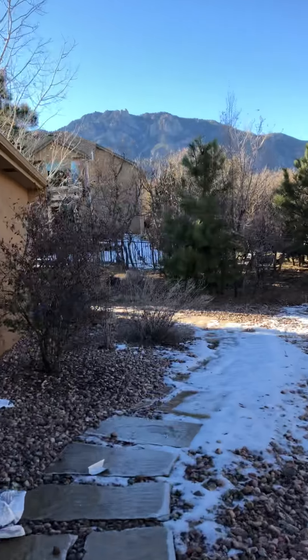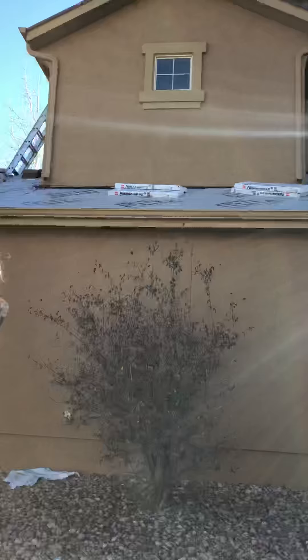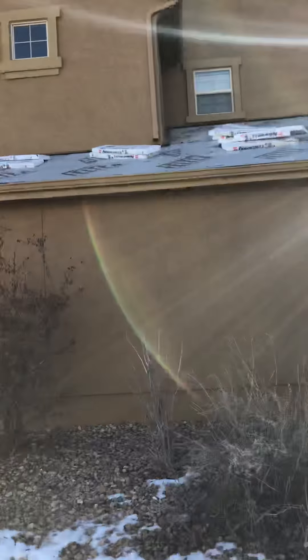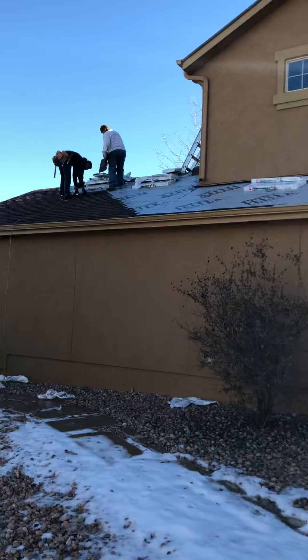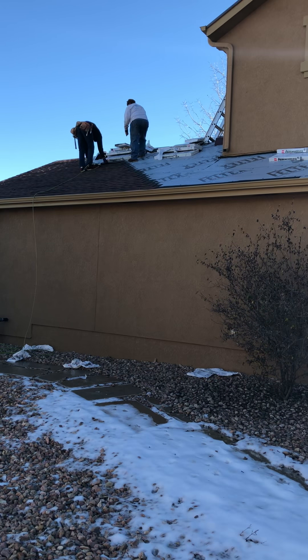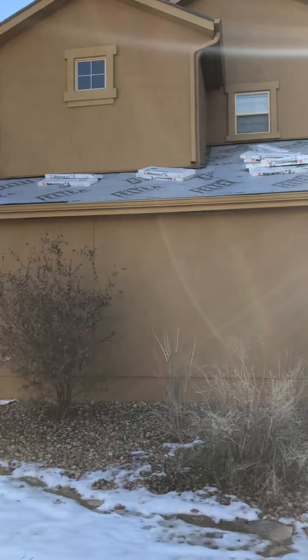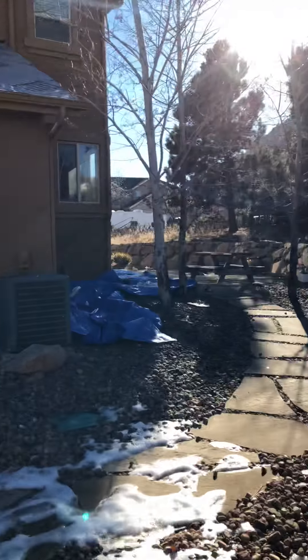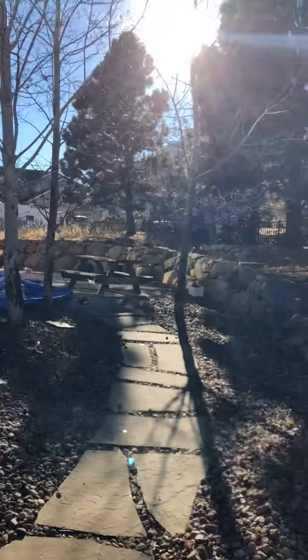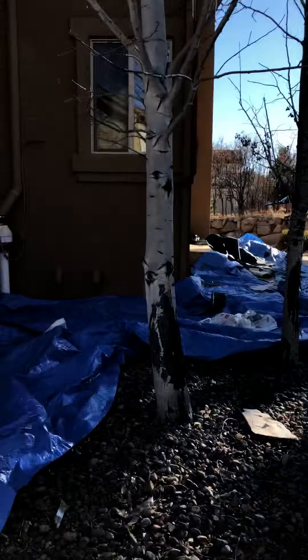Got the crew up here — they've been up here since about 7 to 7:30 a.m. See if we can walk into the back here and take a look at what's going on without anything dropping on our head. Looks like they've already got the roof torn off and dried in, and they're putting the shingles on it.